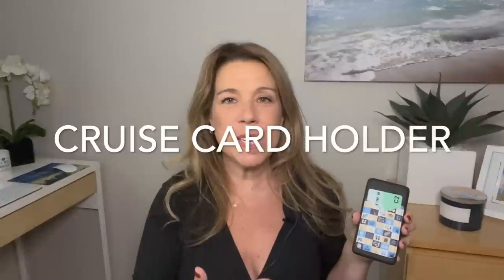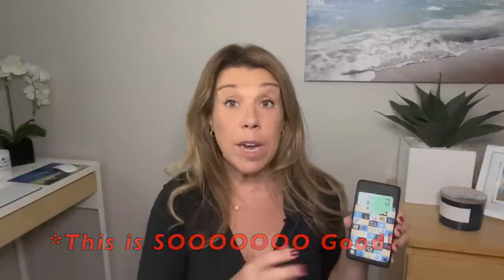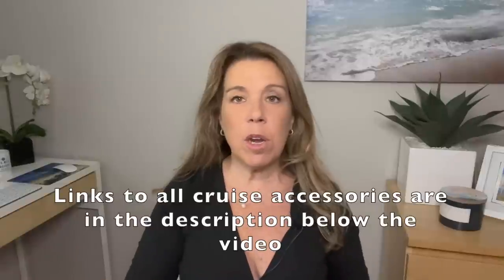I'm so excited to share this new cruise accessory — there are only a couple of new ones every few months, and this is one of the best I've ever seen. It's a cruise card holder that attaches to the back of your cell phone or phone case. It's adhesive, so you slide your card right in and have it always with you. You can cover the adhesive again at the end of the cruise and reuse it. All items are linked in the description below.